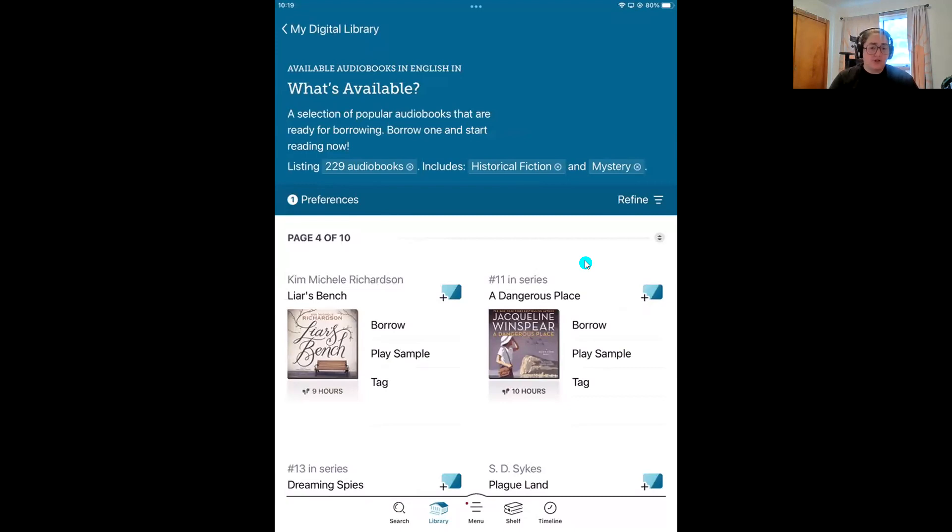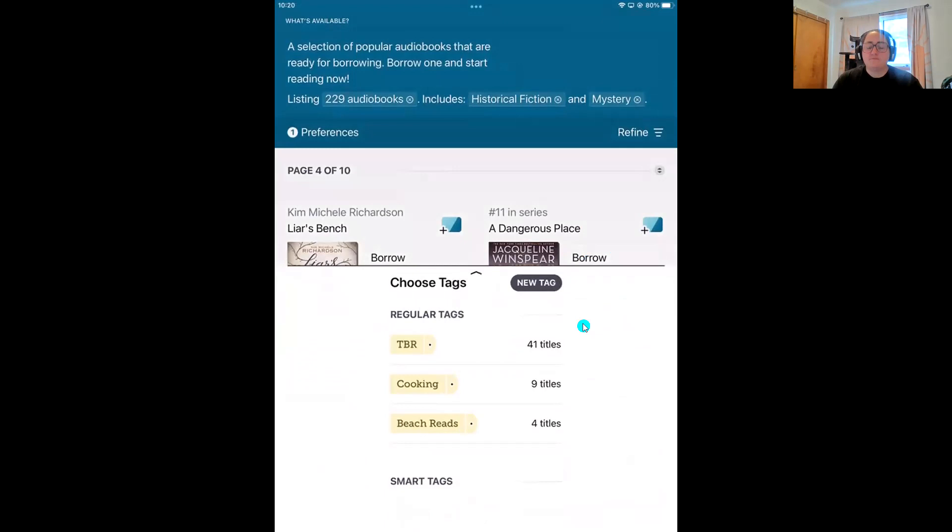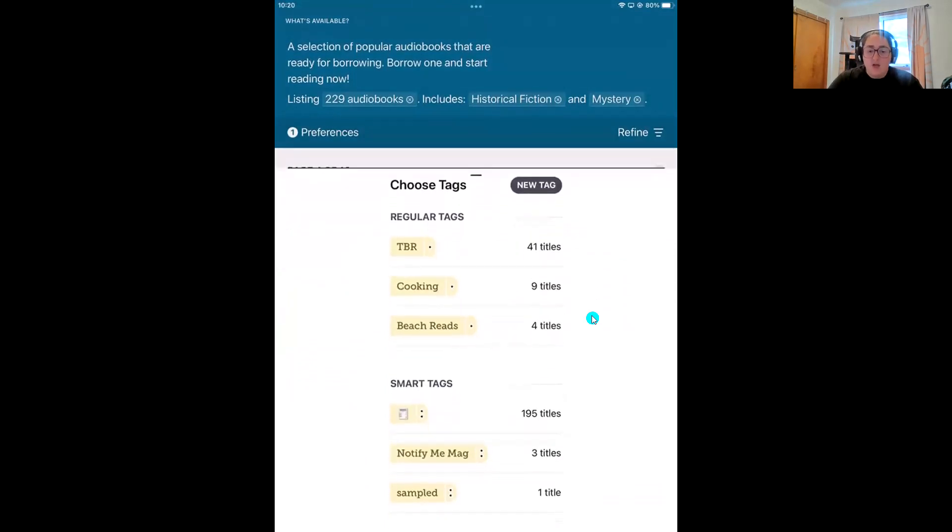I'm going to show you how to create lists in Libby and then where you can find those tag lists and how to export them out of the app — whether you want to email them to a friend or print them out for book club. As we make our way through this list, you'll notice borrow, play, sample, and then tag. Tag is always going to be the third option next to the jacket cover. If you want to tag a book, tap on tag and then use this menu to either create a new list or tap on any existing tags you've already created.